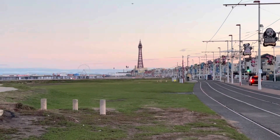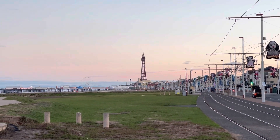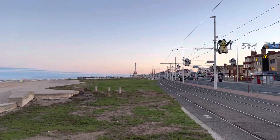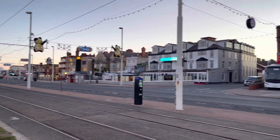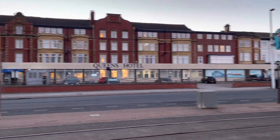Welcome to another video. I am the Starman and it's early morning here in Blackpool. Check this out - Blackpool Tower, and look at that sky as well. I just thought I'd bring you this quick video. I'm down here at South Promenade just opposite the Queen's Hotel.